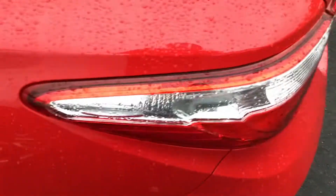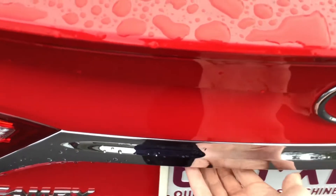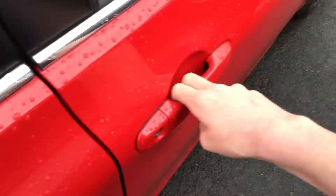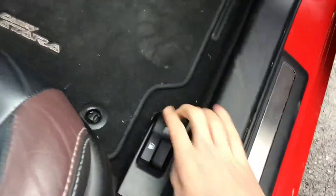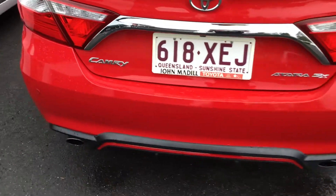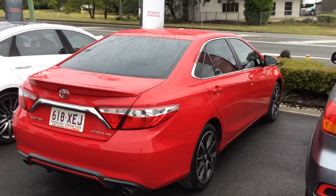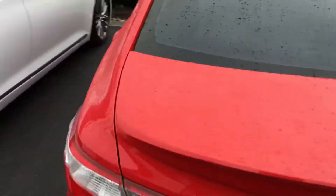The fuel cap has to be opened from the inside. There's a rear spoiler and the Atara SX badge. Opening the boot, it's got lots of boot space and 60/40 split folding rear seats. Out the back it has front and rear parking sensors and a reversing camera.